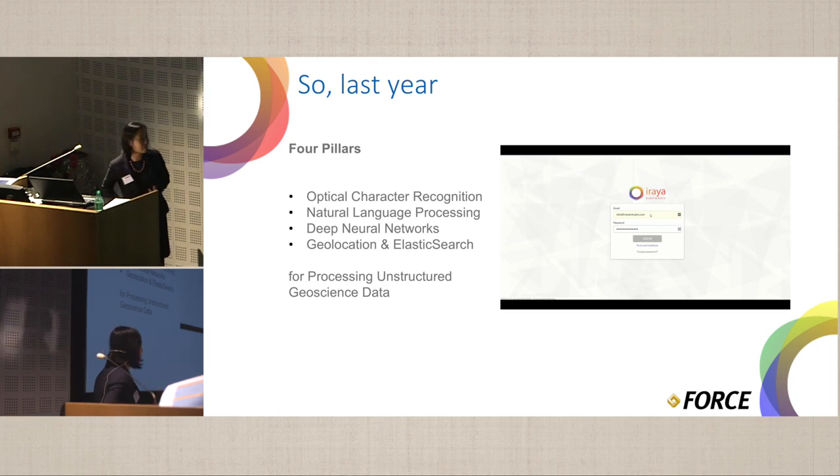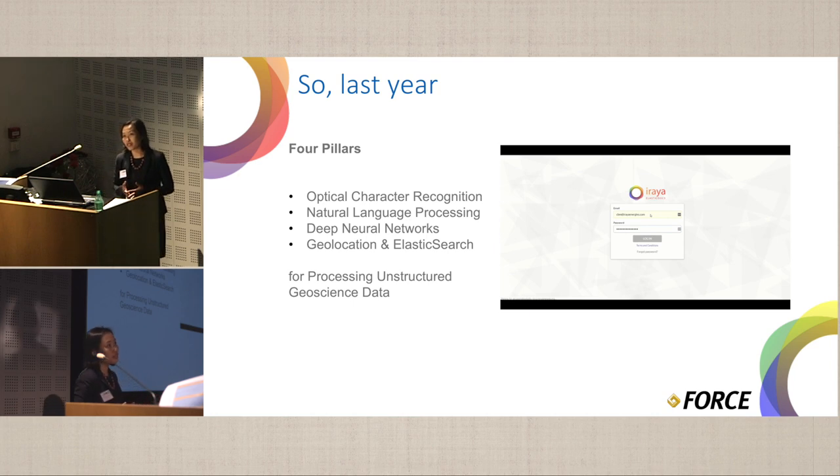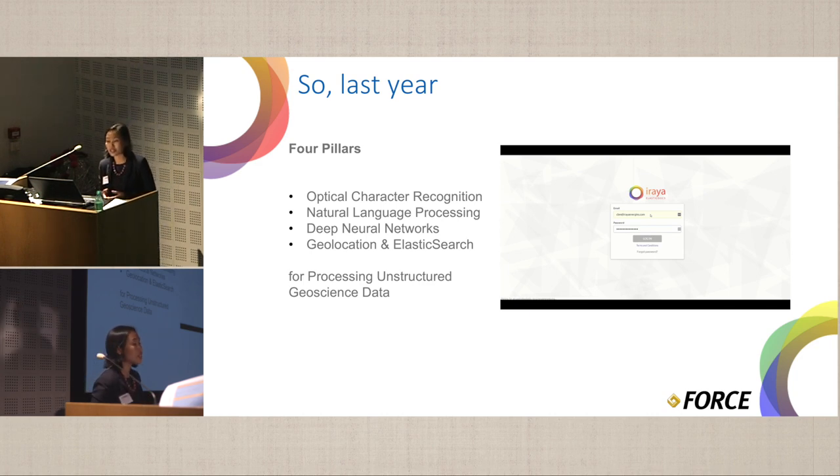Last year, our colleague Kim and I had the privilege to present the work that we've been doing on ElasticDocs, which is basically an intuitive container for unstructured data. It covers four pillars: optical character recognition, natural language processing, application of deep learning for auto image classification, as well as geolocation and elastic search.